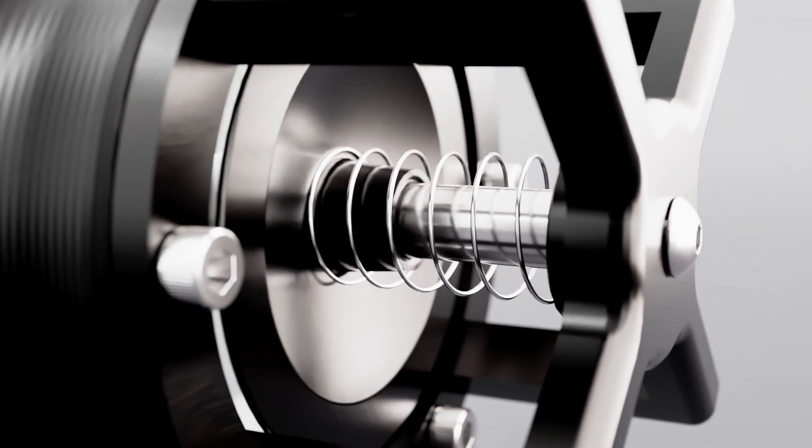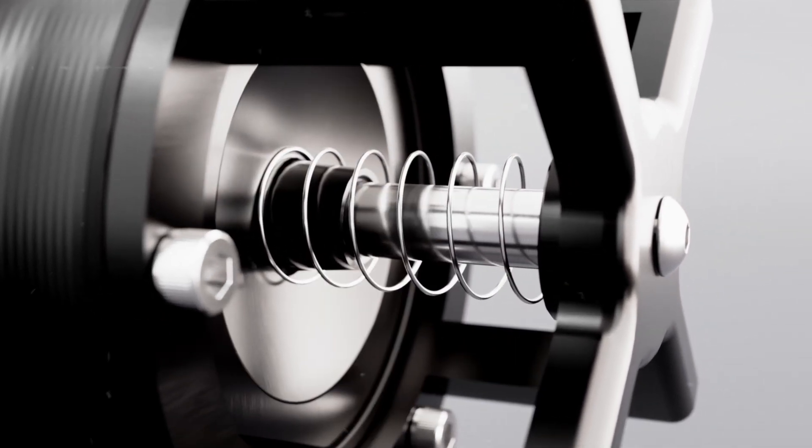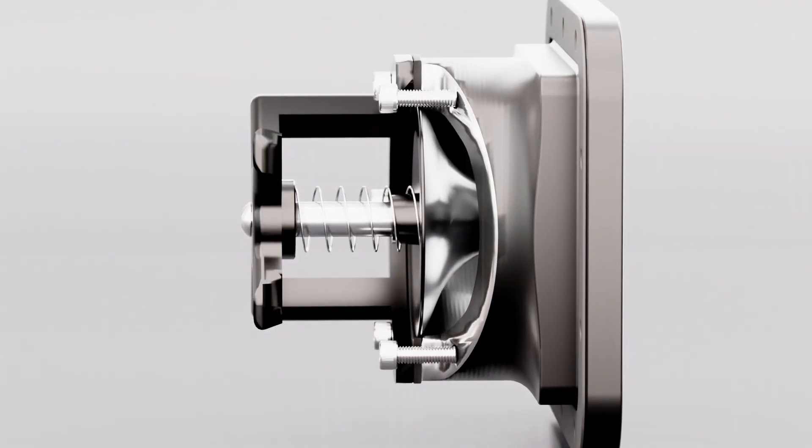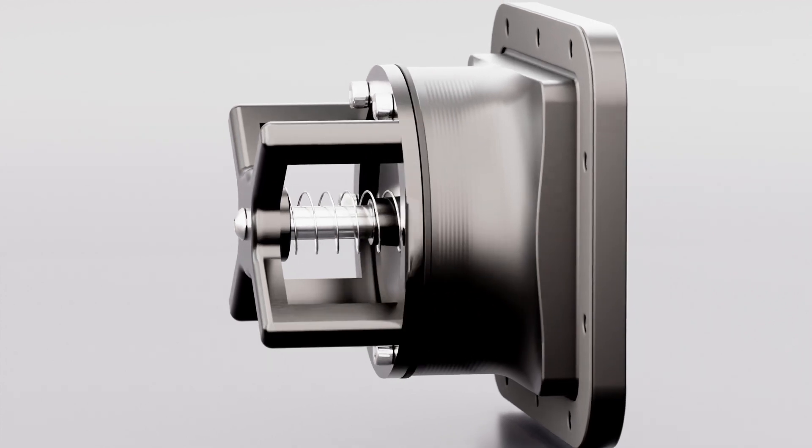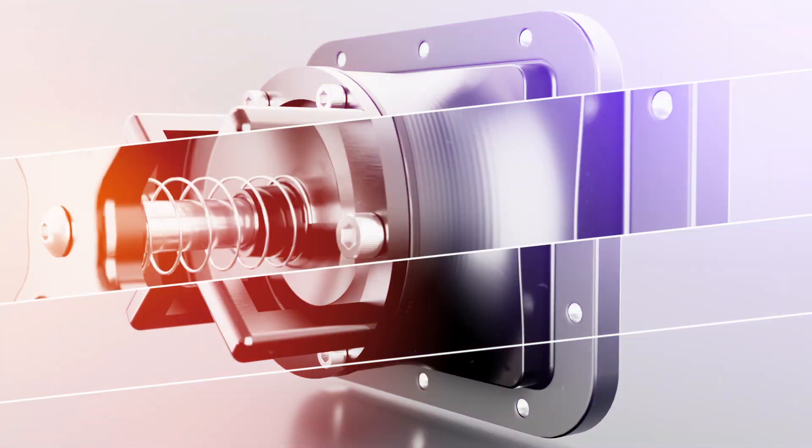Turbo lag? That's a thing of the past. With cutting edge technology, the TRS Power Flow Valve seals instantaneously and creates a 100% seal as soon as boost is present, giving a better mid-range and on and off throttle response.